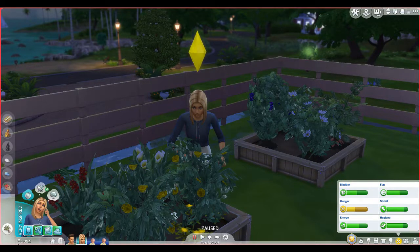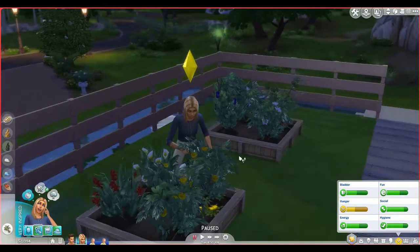Jessica is taking care of her garden because we have 1094 simoleons in our household funds. We just paid our bills which equaled out to six thousand dollars. We're going to have to save a ton of money to be able to add more stuff into the house - we need a bedroom soon.